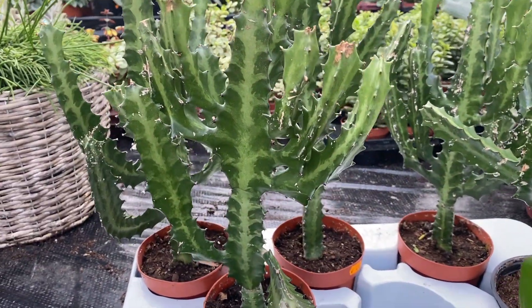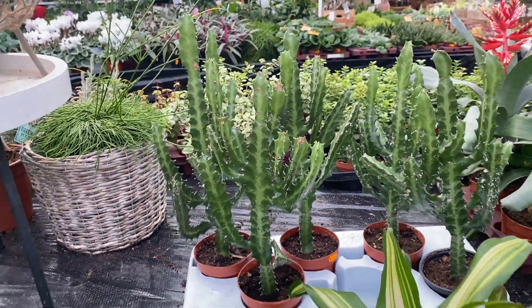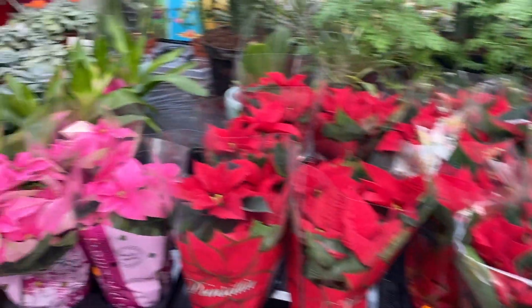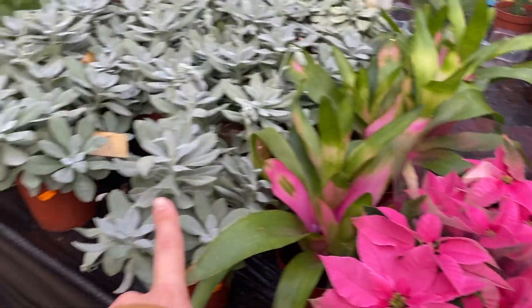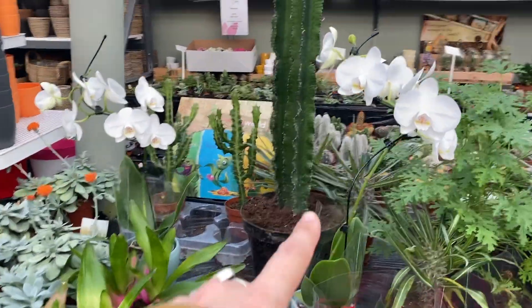Some of these Euphorbias that are variegated - €5. Lots of flowers on this side so let's head over to the other side. Some more Senecio, some orchids in the back, and some bigger cacti.